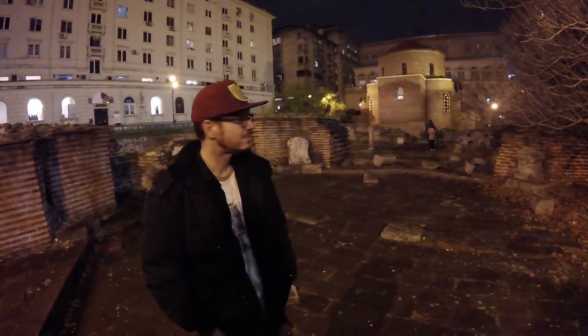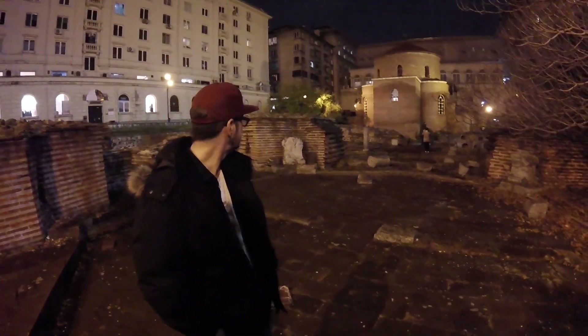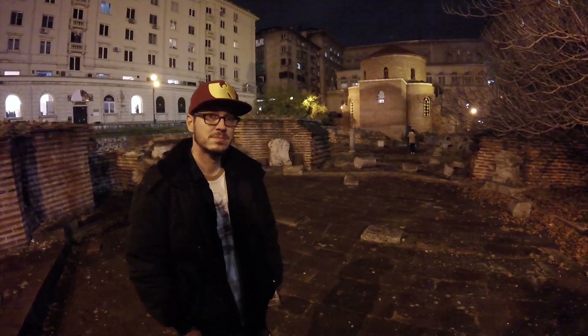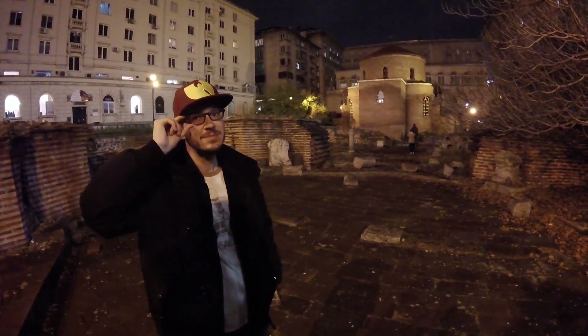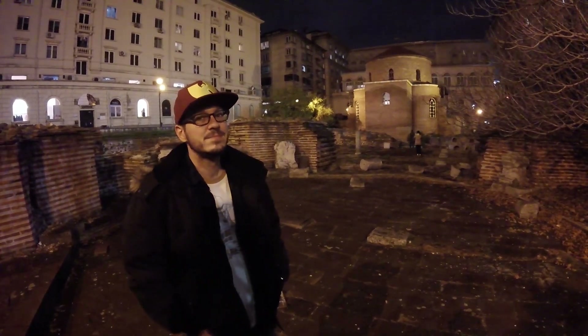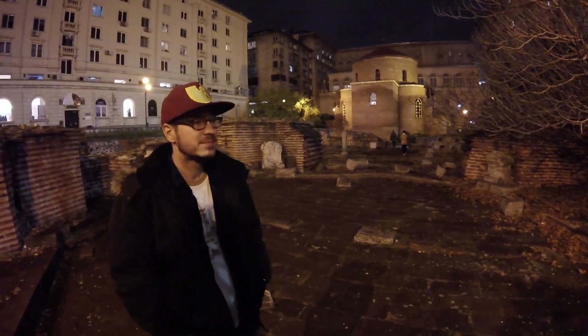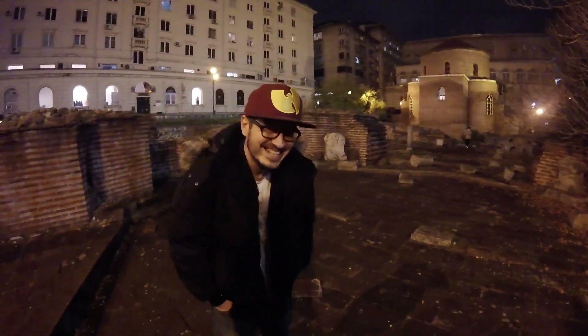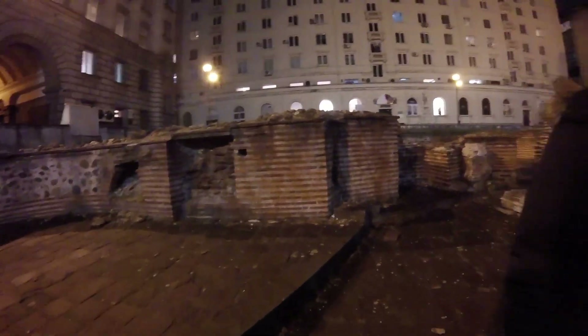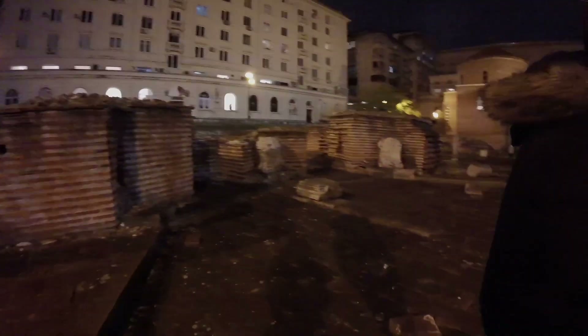This is St. George's Rotunda. My French is really bad, but it's better than my ability to read Cyrillic. I thought this part used to be a public bath — like a Roman public bath — but that's not what it said at all. Based on 12 years of French, I was wrong about this place being a bathhouse. It's actually the ancient hot water heating for this church.